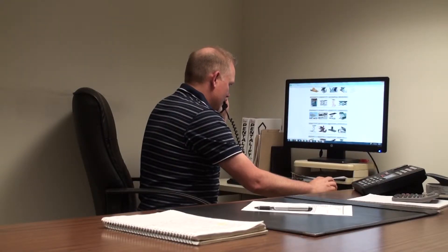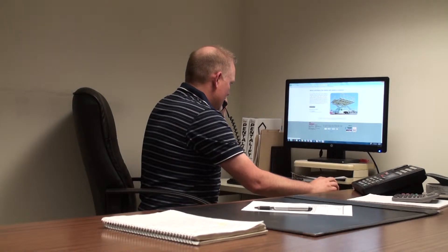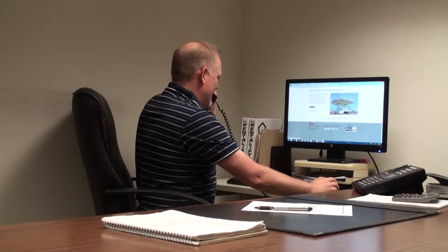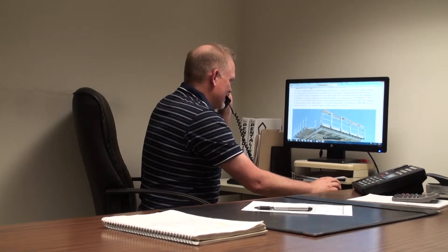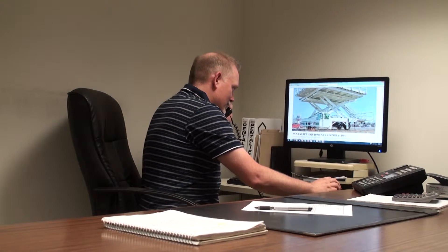From the first point of contact, Pentelift's highly trained sales representatives listen to our customers to learn the application requirements. Once the application is understood, we offer a solution that is both cost effective and safely addresses the needs of each individual application. Often at this stage, a budget price and project timeline will be established.